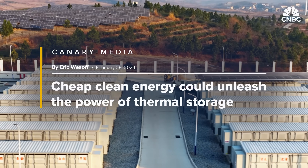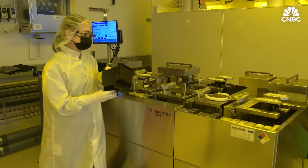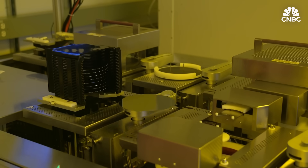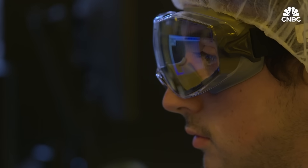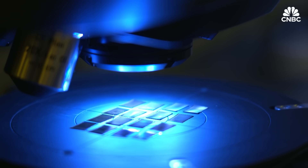Rondo isn't alone — almost 30 companies are racing to develop thermal storage solutions. One of them is Antora Energy, based in Sunnyvale, California. Founded in 2018, Antora uses carbon-based blocks to capture and store heat. The company is also working to convert that heat back into electricity with thermophotovoltaic technology.